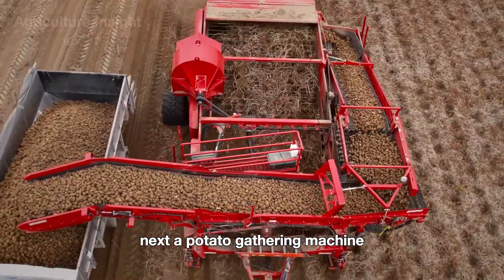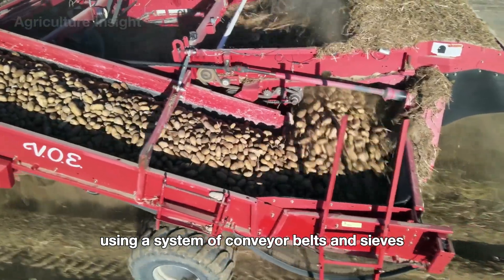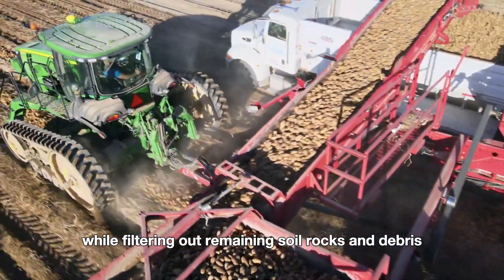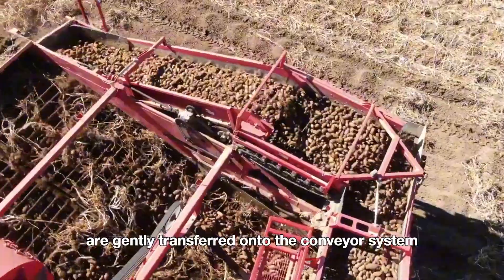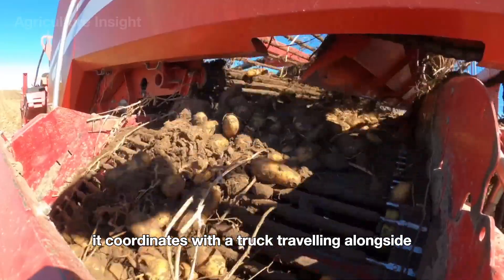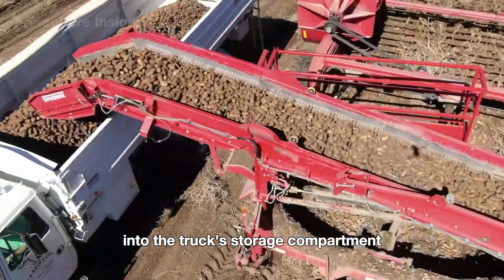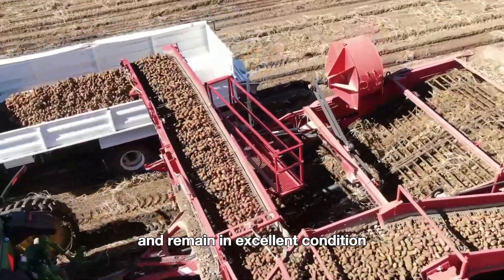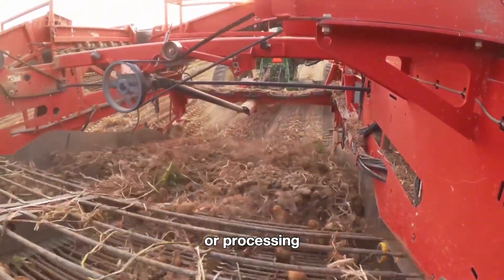Next, a potato gathering machine moves along the rows of freshly unearthed potatoes. Using a system of conveyor belts and sieves, it carefully picks up the potatoes while filtering out remaining soil, rocks, and debris. The potatoes are gently transferred onto the conveyor system within the machine to prevent bruising. As the machine moves, it coordinates with a truck traveling alongside, seamlessly transferring the cleaned potatoes into the truck's storage compartment. Once loaded, the truck takes the potatoes to the next stage of sorting or processing.